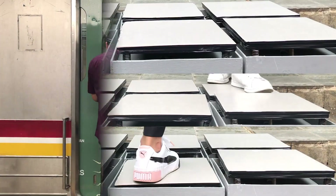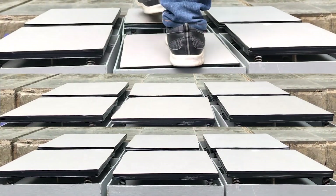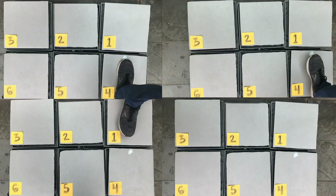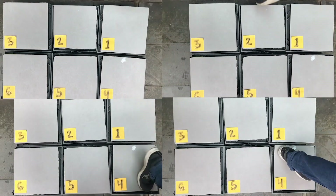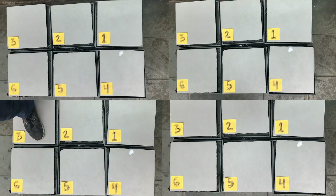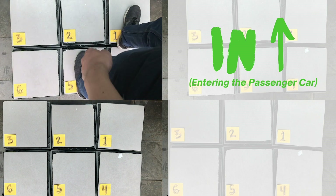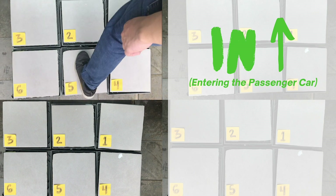Smart Step tiles will be installed in front of the passenger car door. As passengers tap on the tiles, the microcontroller and the switch will count and determine whether a passenger is leaving or entering the passenger car based on patterns of step sequence. For example, if tile number five and one are stepped on in sequence, the system assumes that the passenger is likely to enter the car.